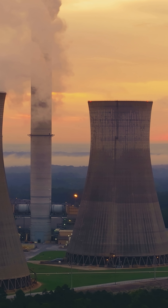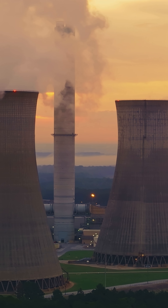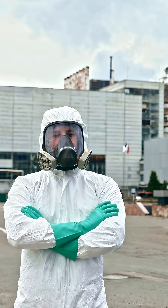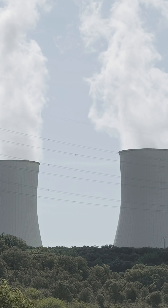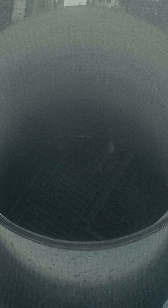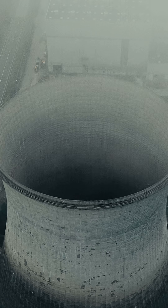These guys support engineers and reactor operators by monitoring radiation levels, running tests, and operating specialized equipment in power plants, labs, or even medical facilities. They'll collect and analyze samples and help enforce strict safety and regulatory procedures.